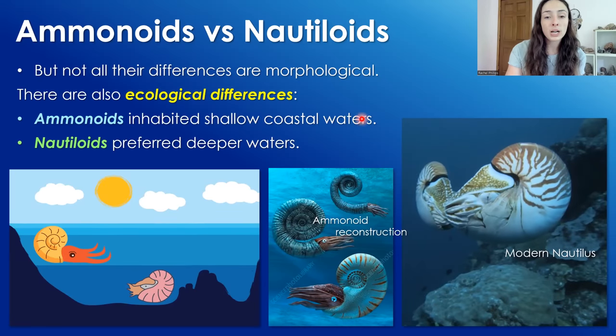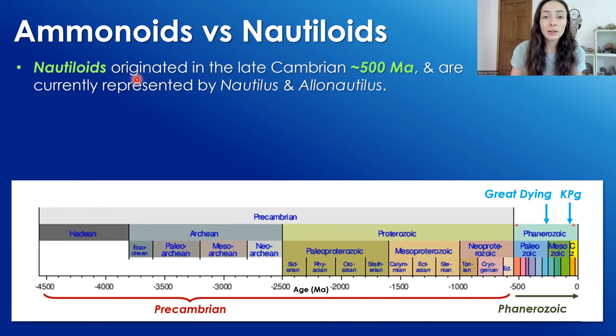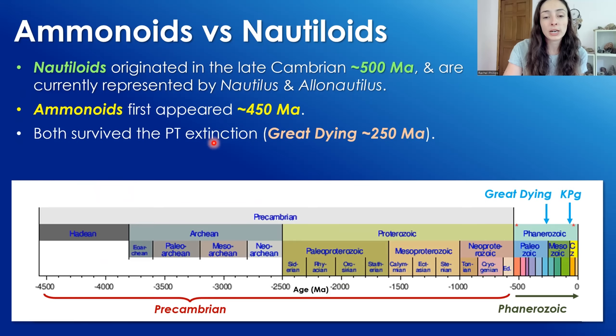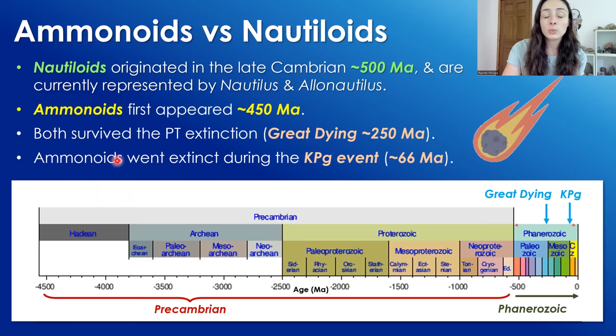Ammonoids inhabited shallow coastal waters based on where they were found in the fossil record, while nautiloids preferred deeper waters. They also slightly differed in terms of evolutionary timeline. In terms of first appearance in the fossil record, nautiloids originated in the late Cambrian around 500 million years ago and are currently represented by the genera Nautilus and Allonautilus, while ammonoids first appeared around 450 million years ago, about 50 million years later. Both survived the Permian-Triassic, or PT, extinction nicknamed the Great Dying, which occurred around 250 million years ago. Ammonoids went extinct during the KPG event around 66 million years ago, while nautiloids survived and are still around today — meaning they coexisted between roughly 450 to 66 million years ago.